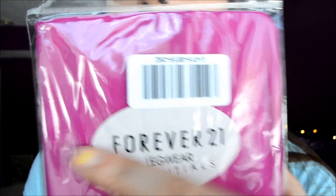Next I have these pink tights from Forever 21 and I just had to get these because they're pink. I love pink, and pink means spring, and spring means summer, and summer means warm!